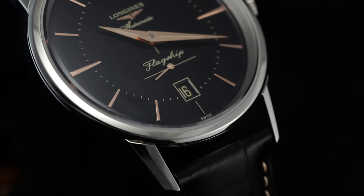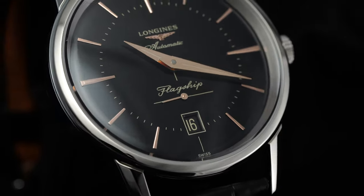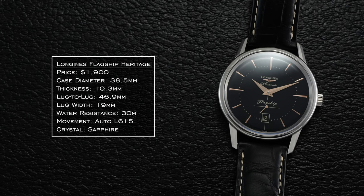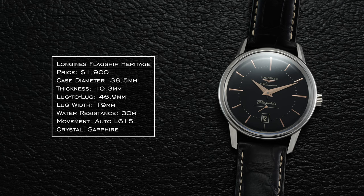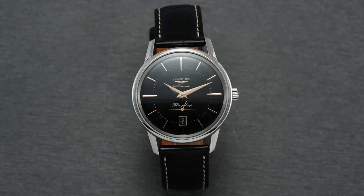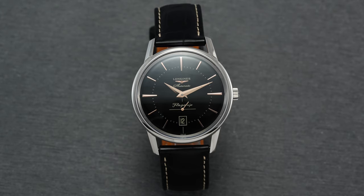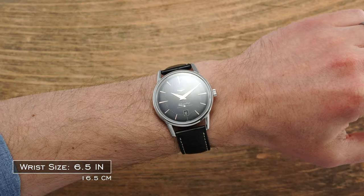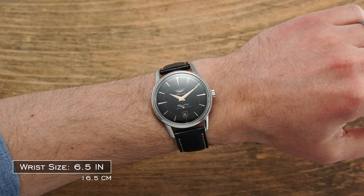Beginning our detailed breakdown of this watch, we have a classically round-shaped, fully polished case measuring in at a diameter of 38.5 millimeters, a thickness of 10.3 millimeters, and a lug-to-lug of 46.9 millimeters. While some Longines models in the past had their criticism of long lugs, the Flagship is fairly restrained in its dimensions, making it a viable option for a large assortment of wrists.